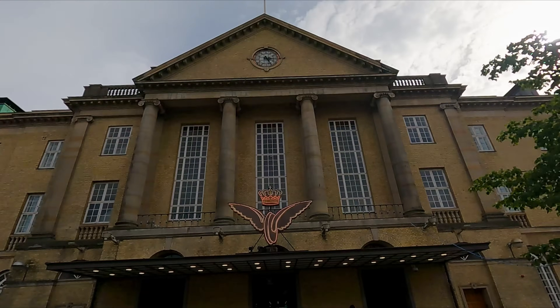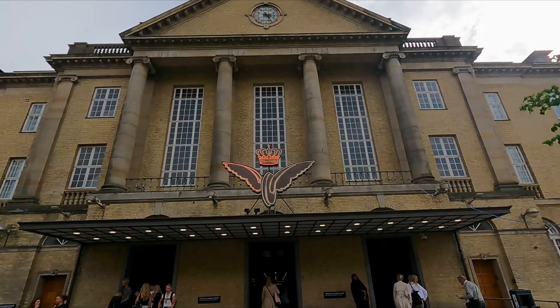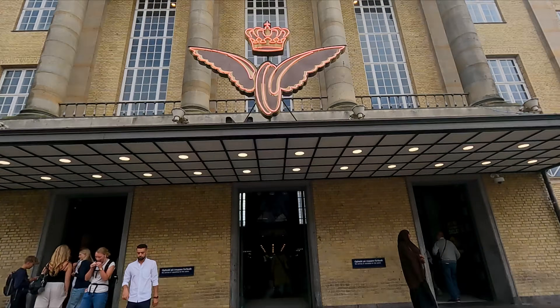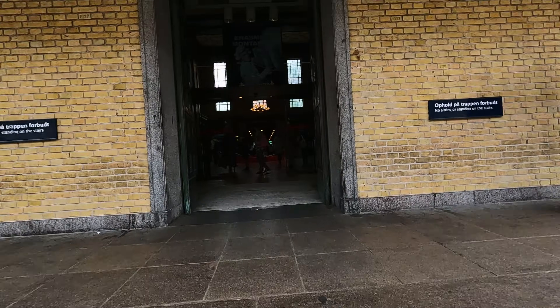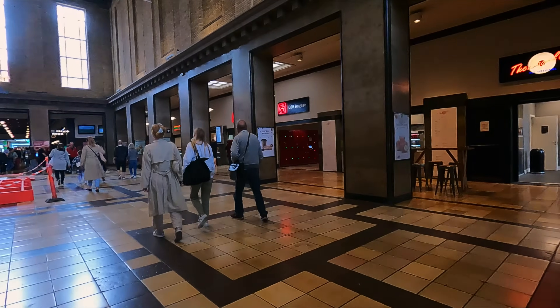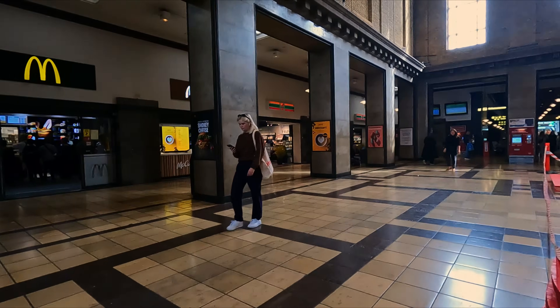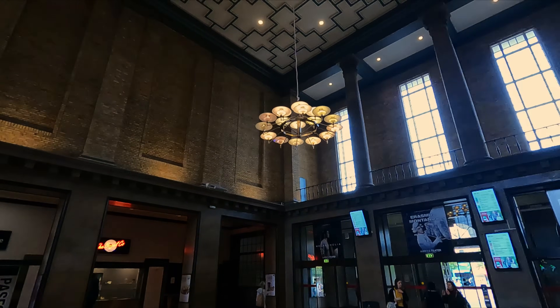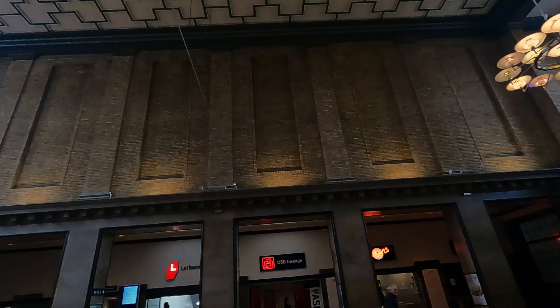Today's journey starts at Aarhus station, on the island of Jylland. This station building first opened in 1929, to replace the 1884 design, which was too small for the amount of passengers at the time. I'm surprised the station doesn't get more attention, as the design is smart and, in my opinion, underrated.